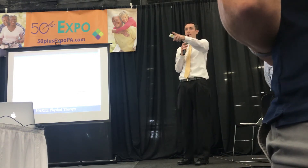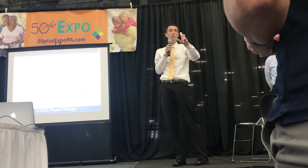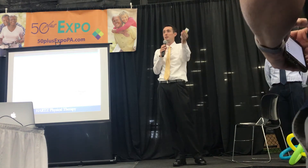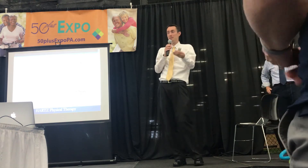So those that made it, congratulations. Those that had to sit down, that's all right. If anybody has any questions about where they fall in the norms of maintaining their balance, if they want to check out our booth thereafter, we have some norms to see if you're at risk. You can certainly touch base with us, or if you have any other questions, we'll be happy to answer them.